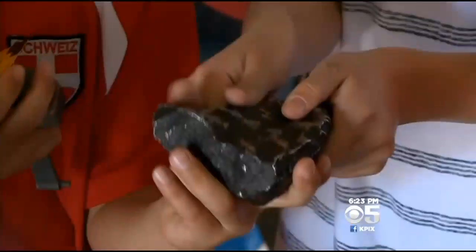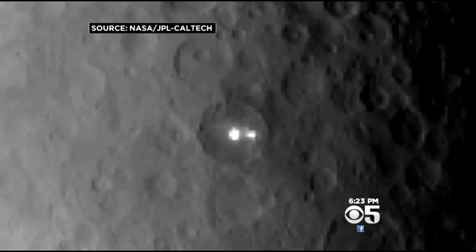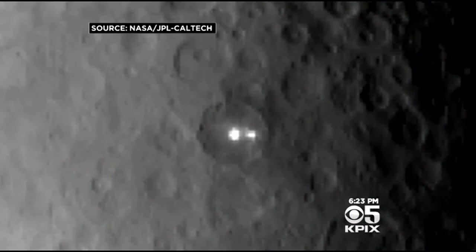Burris says it probably is light reflecting from a shiny surface. It could be chunks of metal, like this meteorite, but that would be pretty big — about the size of Lake Tahoe. Or it could be ice, which is something astronomers are always excited to find.